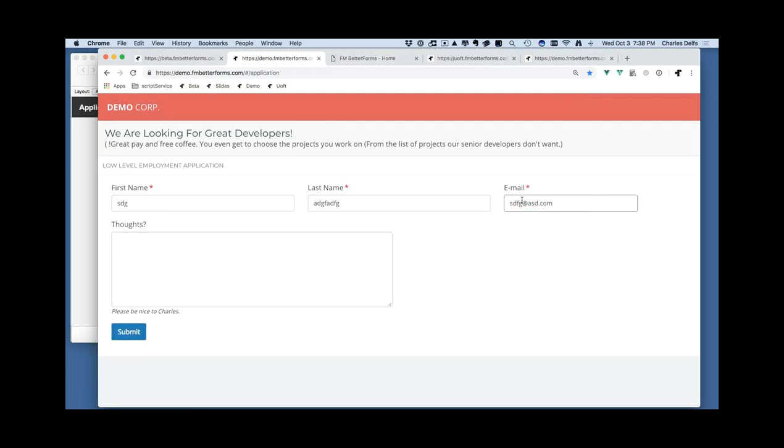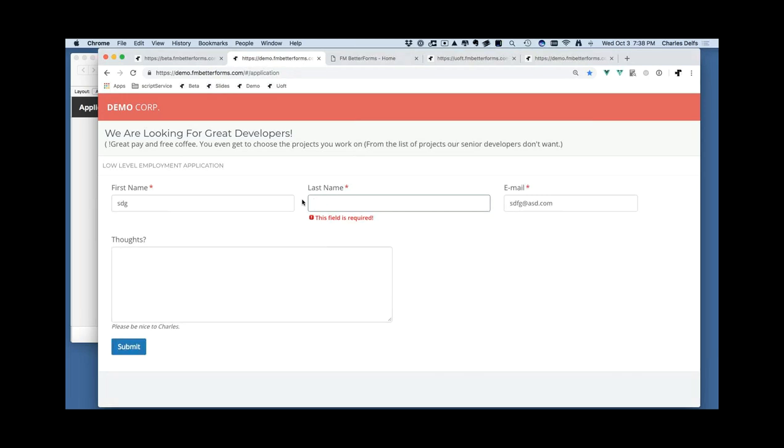Invalid email addresses are caught too. Better Forms supports many validation types: ranges of numbers, types of numbers, alphanumeric, regex for the regex fans, and even FileMaker-based validation — you can call a script in FileMaker and it returns a truthy value on whether the user should be allowed to continue.